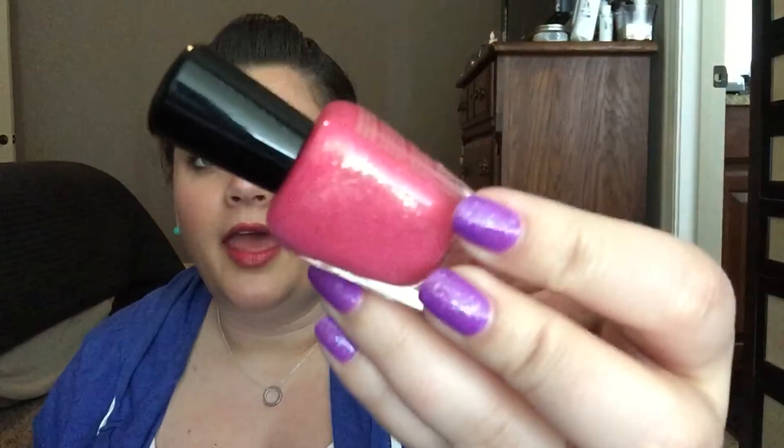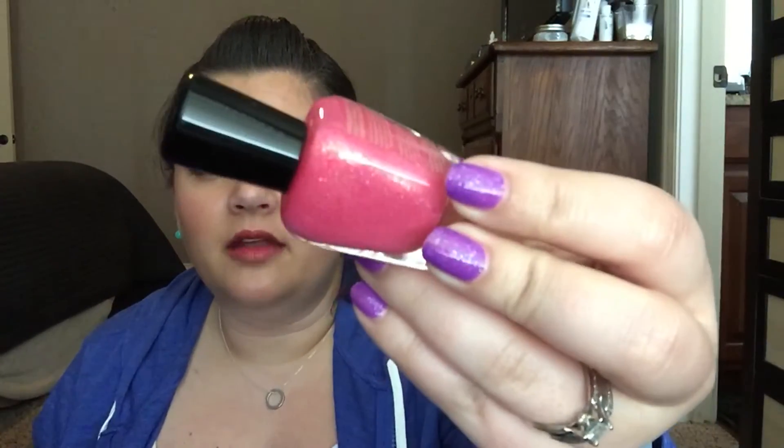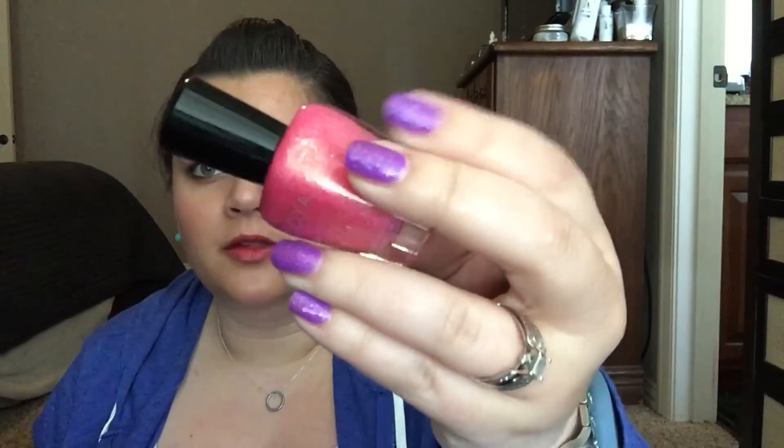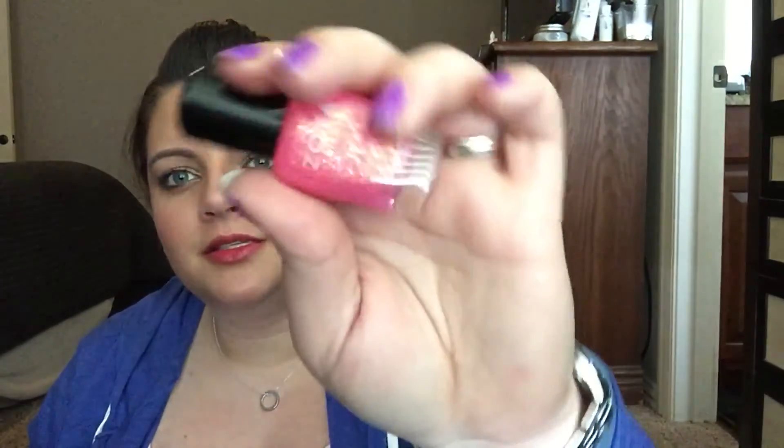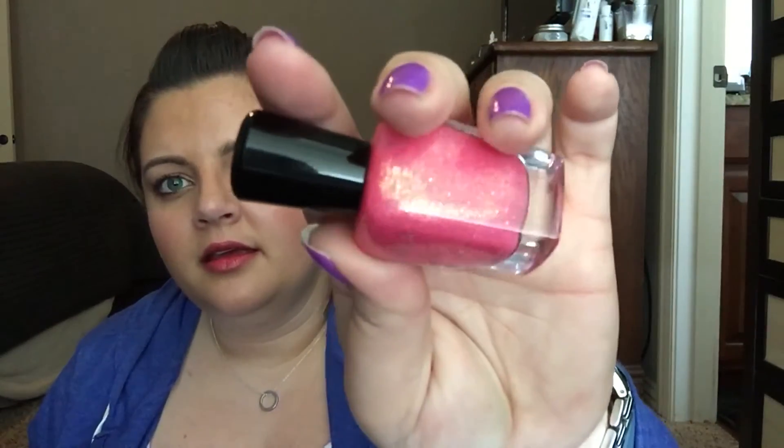Another polish that looks like an Easter egg to me is Zoya's Harper. This is kind of a topper because it's really sheer, but look at how pretty that is — it's just so sparkly. I love it; it just screams Easter to me. I definitely enjoy that one.